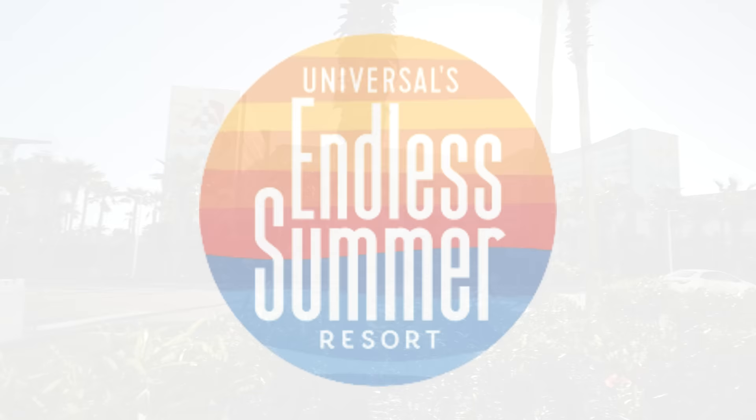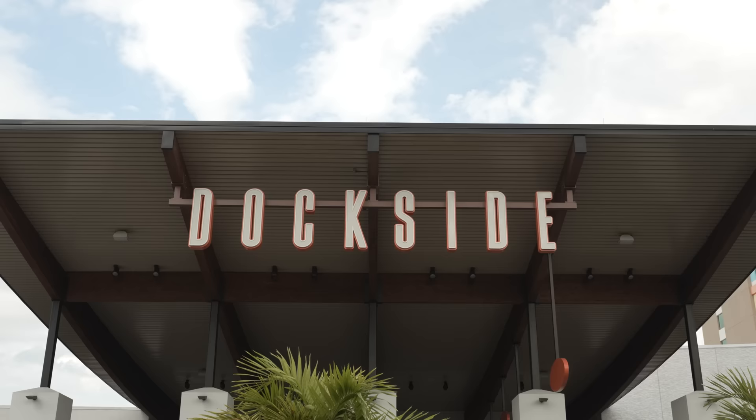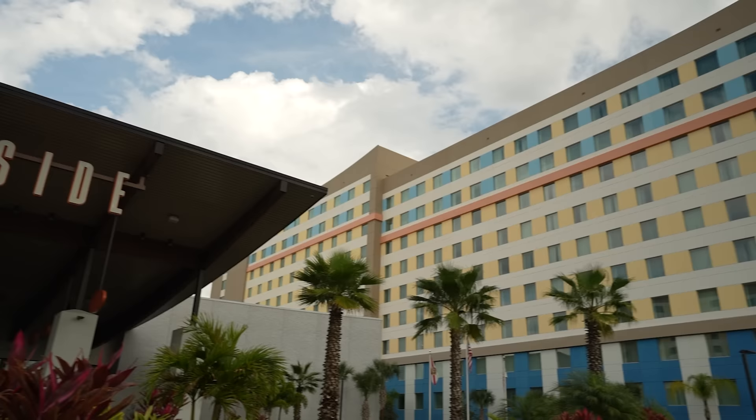The first tier of hotels are the Value Hotels, which include both Endless Summer Resorts — Endless Summer Surfside and Endless Summer Dockside. It's easy to get those confused because their names are so similar, but these are two separate hotels located across the street from one another. These are the most affordable accommodations on property, with standard rooms starting at $91 per night and two-bedroom suites starting at $136 per night — though prices do go up depending on the time of year and availability.